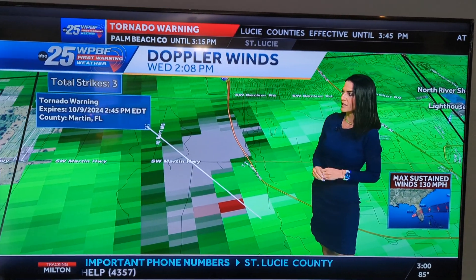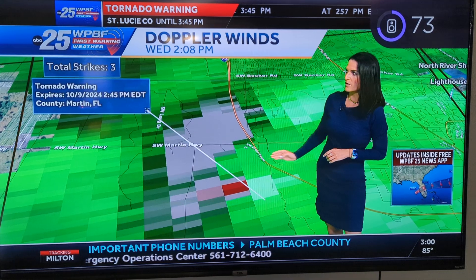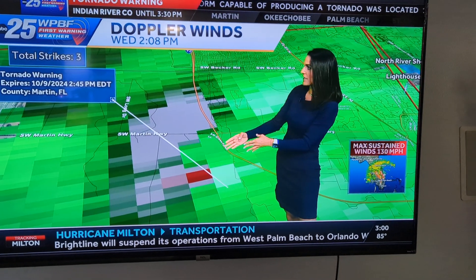Here's your hurricane update — Hurricane Milton 2024, here in Vero Beach. I just want to give you an idea of what happens in the outer bands of a hurricane, especially on the east side: there's always embedded tornadoes.